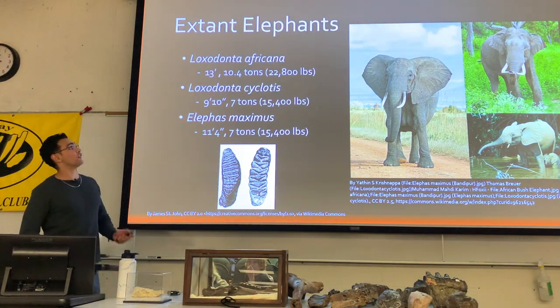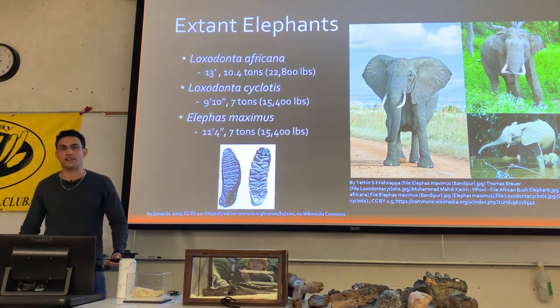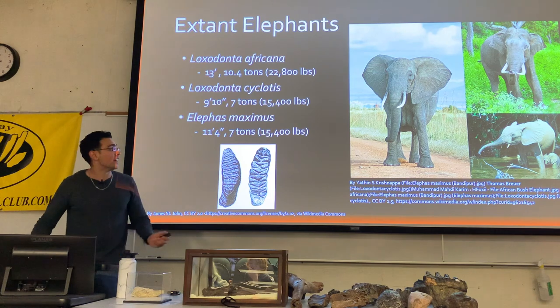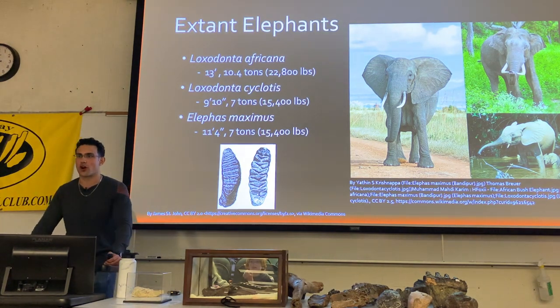You have the African bush elephant, Loxodonta africana, reaching over 13 feet tall in the biggest specimen and around 10 and a half tons in weight, followed by Loxodonta cyclotis, the African forest elephant, reaching just under 10 feet tall and around seven tons.